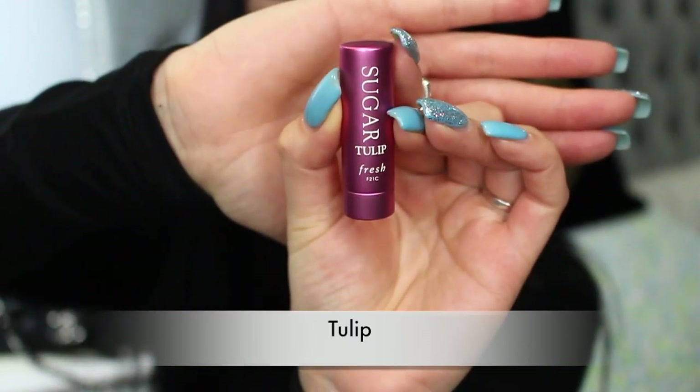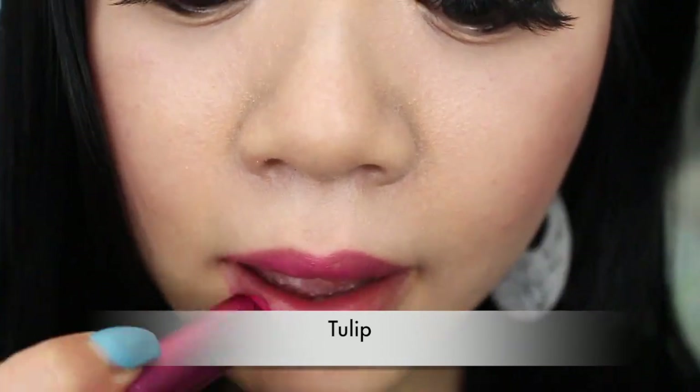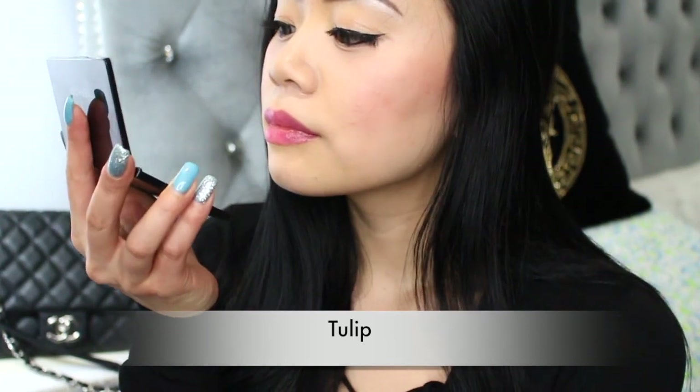The first shade is called Tulip. My first impression: it's very moisturizing, smells like citrus, and gives a natural tint to your lips. It feels very buildable — it doesn't look like you're wearing any lipstick at all, just really natural. I would definitely purchase this in the future when I run out, probably in the bigger size.